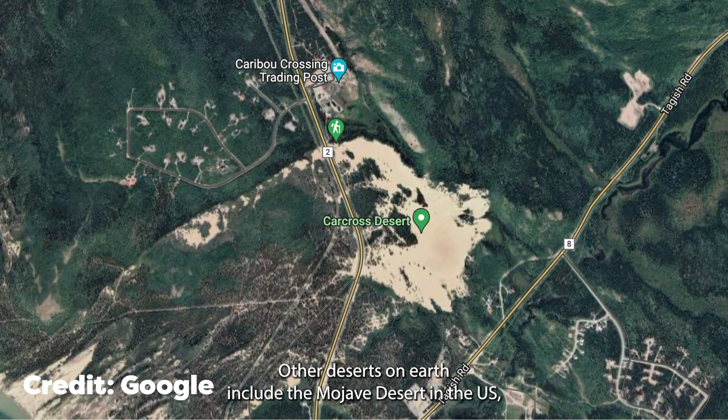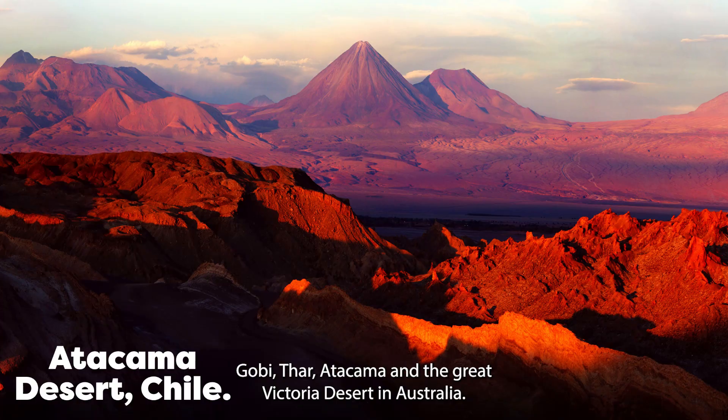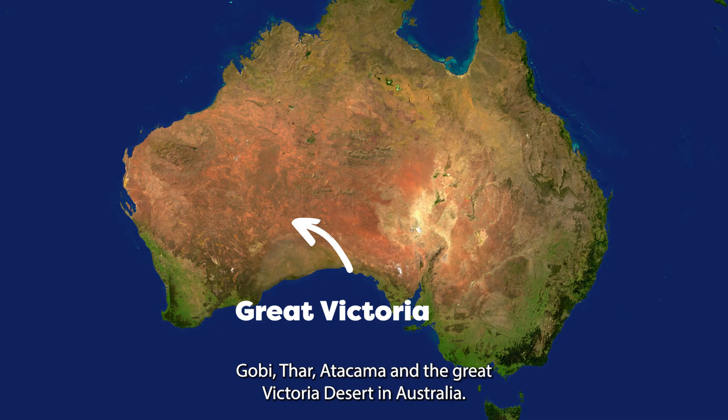Other deserts on earth include the Mojave Desert in the US, Gobi, Tar, Atacama and the Great Victoria Desert in Australia.